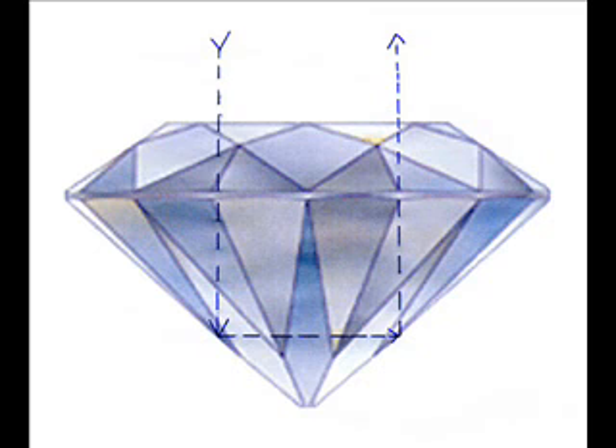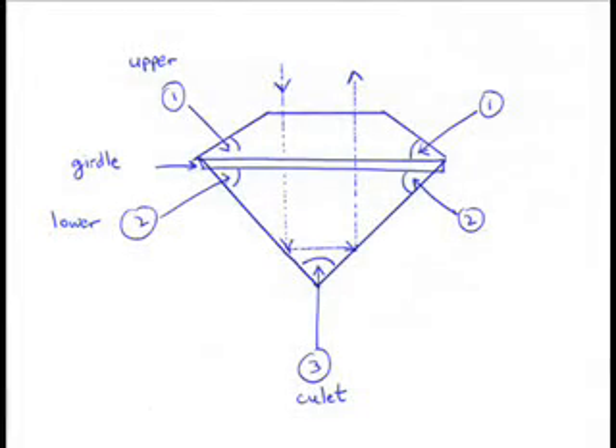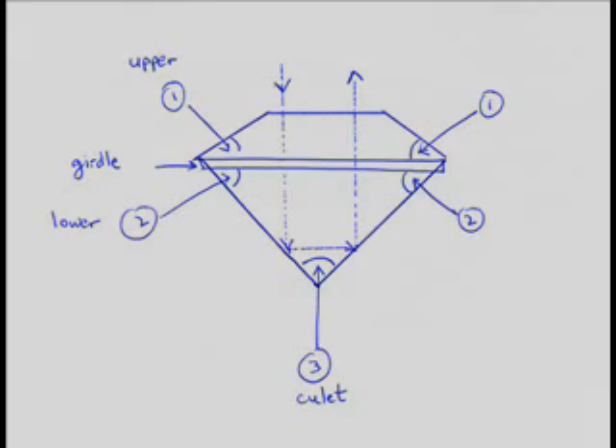The angles of the diamond, as you can see from this next diagram, are: number one, upper girdle angles; number two, lower girdle angles; and number three, the culet angle. This is a result of the height of the diamond and how the girdle, the crown, and the pavilion are cut and fit together. Part of it is depth percentages and part of it is not. As you can see from the shallow cut diagram, the upper girdle angles are lower, the lower girdle angles are lower, and the culet angle is much bigger.